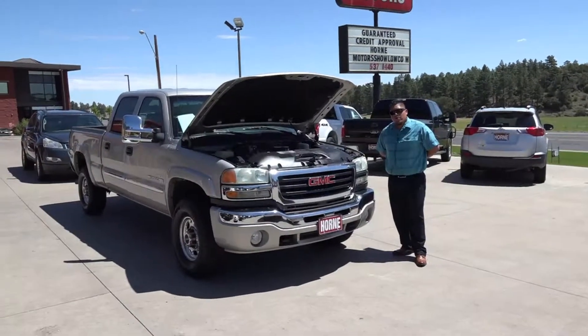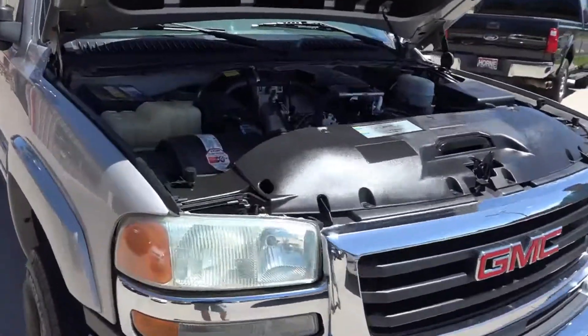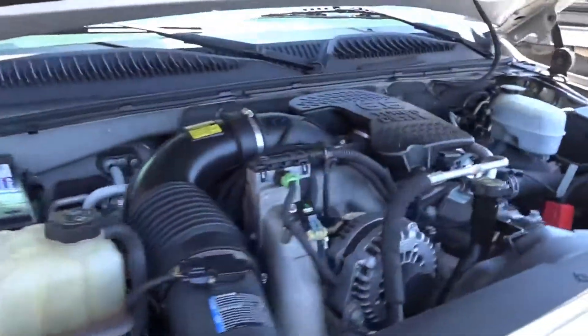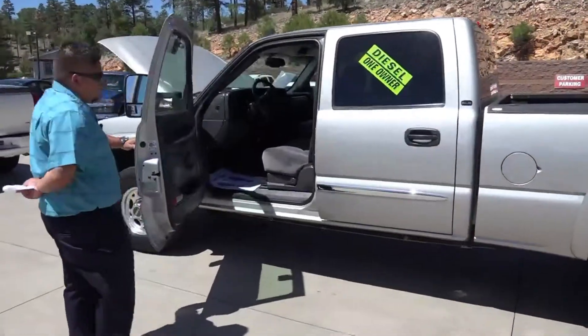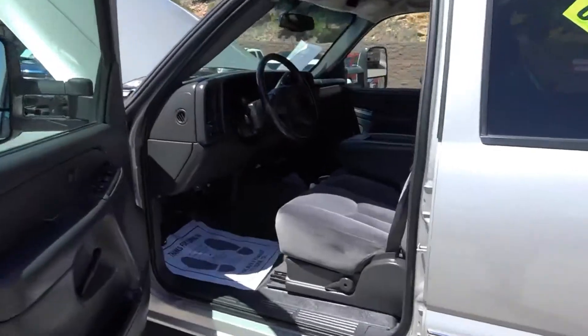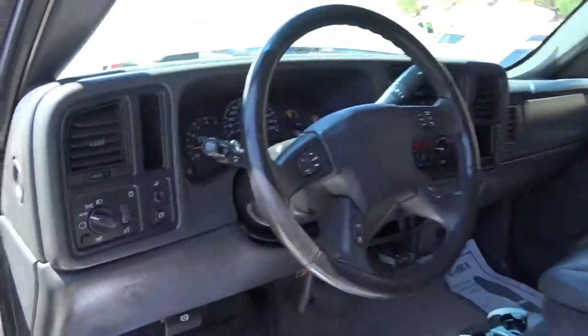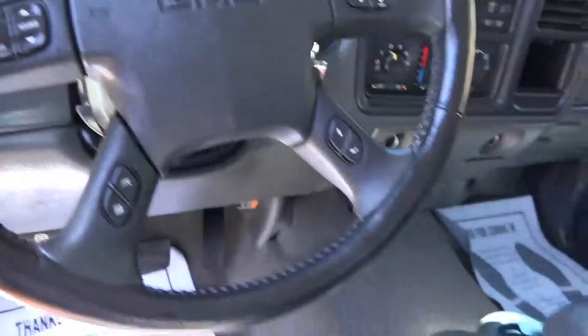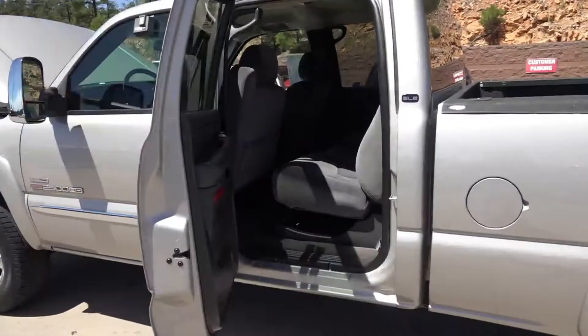Hello guys, welcome back to Horn Motors, right next to the Shell gas station in Xolo. We have here a 2007 GMC Duramax 2500 with an Allison transmission — really nice inside the truck. If you're looking for a three-quarter ton, this is the one to have: beautiful, very low miles, and it's a one owner diesel. Really nice truck — check that out.